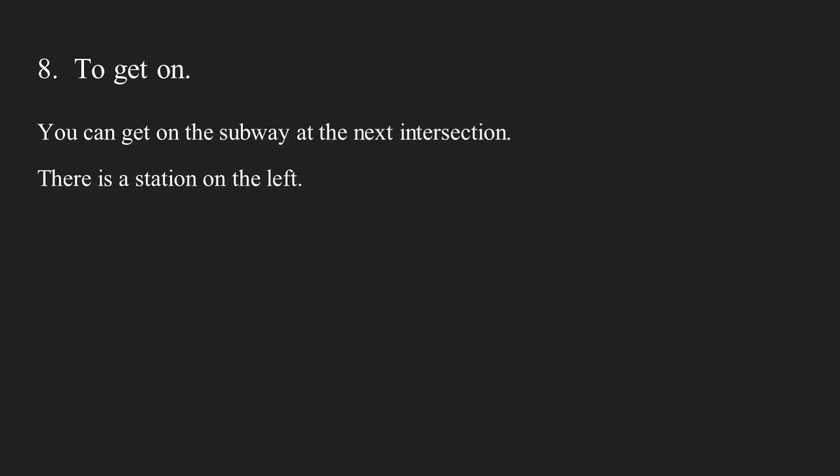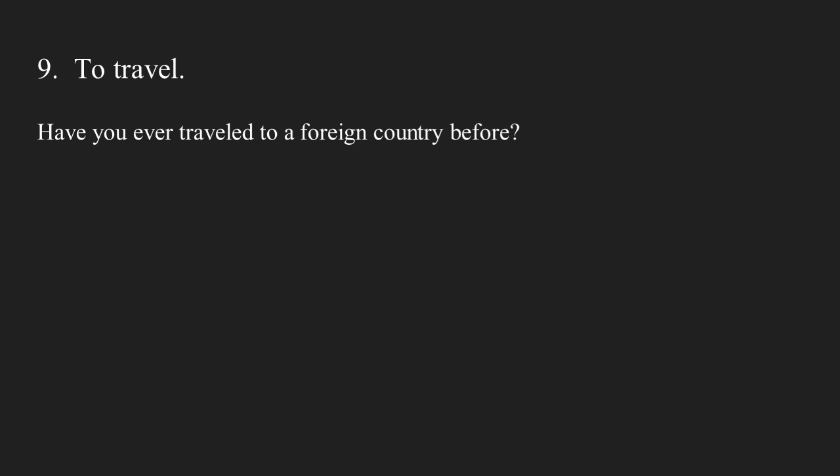Number eight: to get on. You can get on the subway at the next intersection. There is a station on the left. Number nine: to travel. Have you ever traveled to a foreign country before?